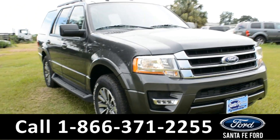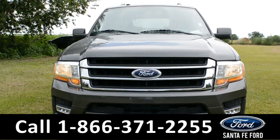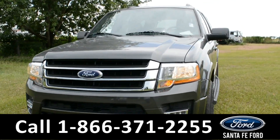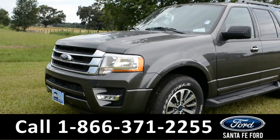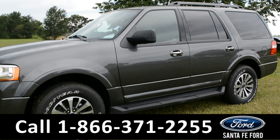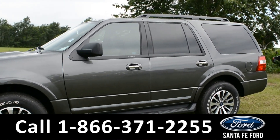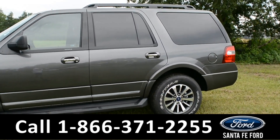Hey guys, it's Sierra at SantaFeFord.com. Here I have a 2017 XLT Ford Expedition. It has fog lights, alloy wheels, solar tinted windows, remote keyless entry as well as a keypad door lock.